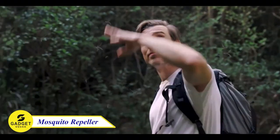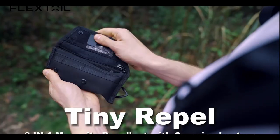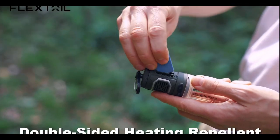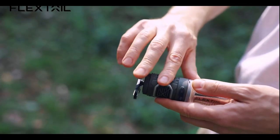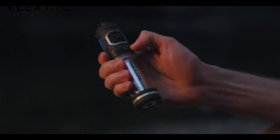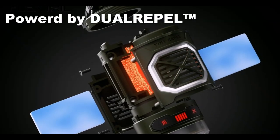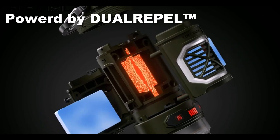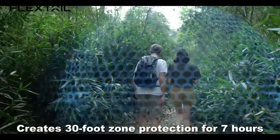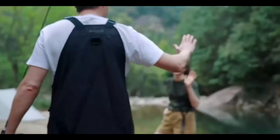Introducing the Flexdale Mosquito Repeller with Camping Light. This lightweight and portable device has two modes: camping mode reaches 230 degrees Fahrenheit in 50 seconds, and outdoor mode reaches 329 degrees Fahrenheit in two minutes for maximum repellent efficacy. It also functions as a camping light with four-level brightness adjustment and an impressive battery life of up to 60 hours on the lowest setting. With water-resistant features and the ability to withstand drops from 1.2 meters, you can trust it to keep you safe during your outdoor adventures.